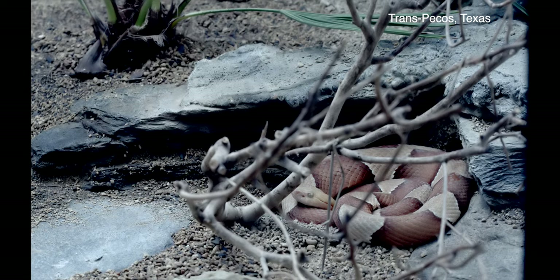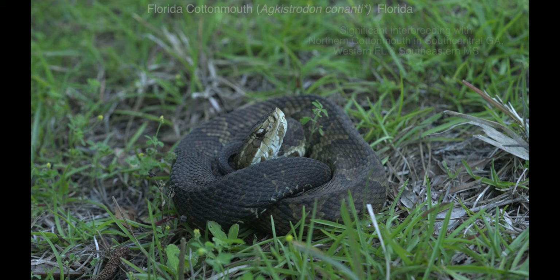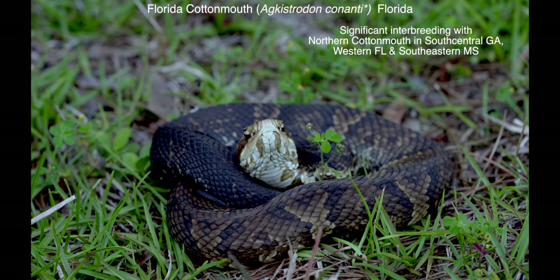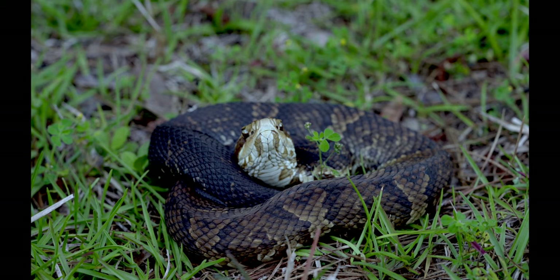Other authorities cite molecular as well as color pattern differences to support its status as a full species. The Florida cottonmouth is another questionable species. Although I am using names from recent field guides, an asterisk indicates that the full species designation is controversial.